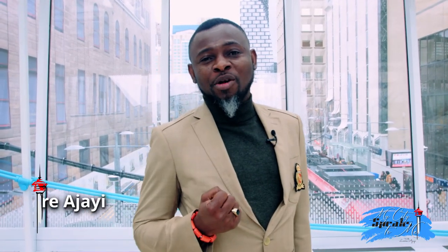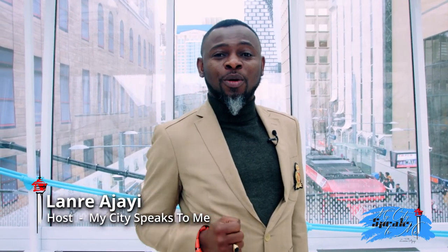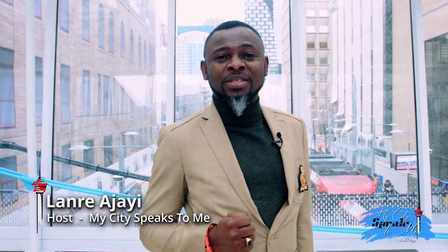Hi, my name is Landry Ajayi and I'm reaching you now on channel 197, 3.1 DT on people, places and events. This is My City Speaks to Me, the Calgary Edition. Coming to you right now from downtown Calgary, the municipal building to be precise, in one of the plus 15 walkway systems.